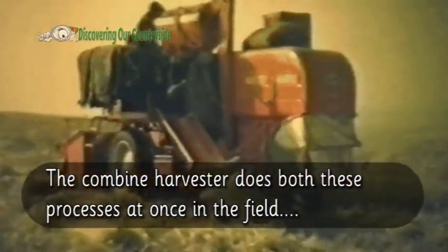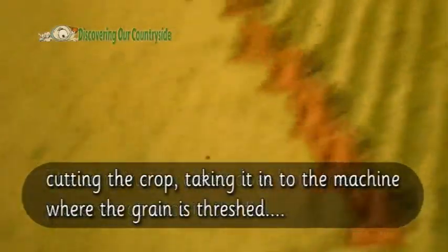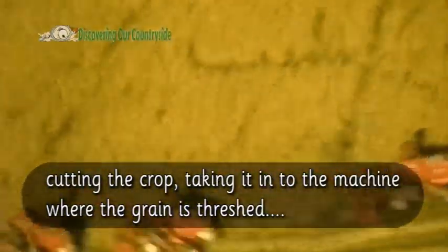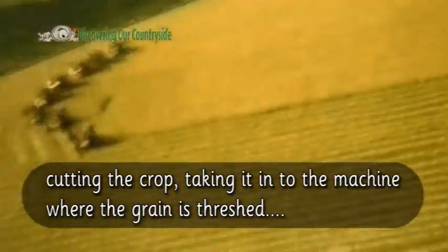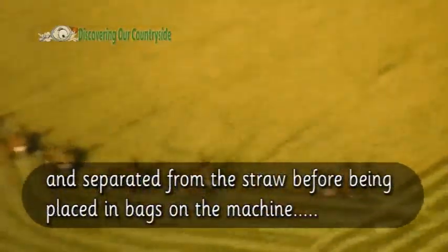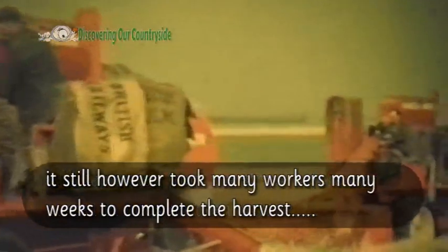The combine harvester does both these processes at once in the field — cutting the crop, taking it into the machine where the grain is threshed and separated from the straw, before being placed in bags on the machine. It still however took many workers many weeks to complete the harvest.